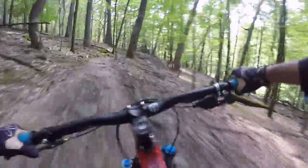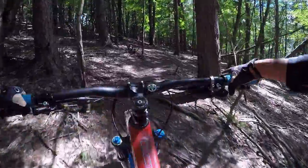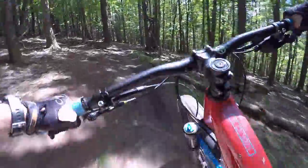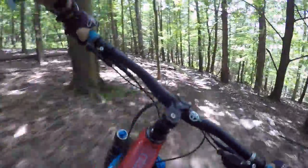The bike definitely is on the agile side and not the super stable side, which is kind of what you would expect from a trail bike.